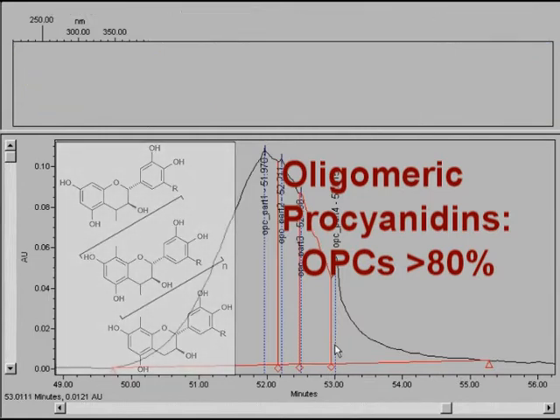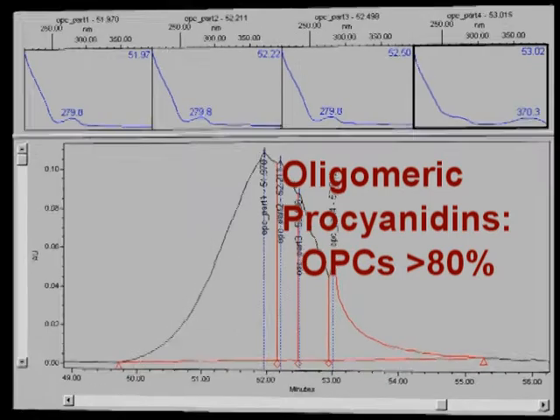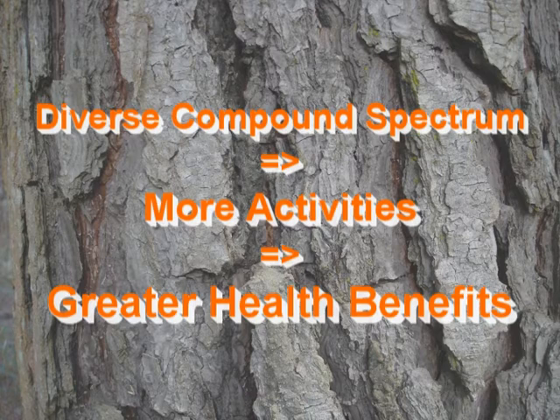Ensoginol polyphenols have more than 80% OPCs, which is important for its exceptionally high antioxidant activity. It is this diverse spectrum of polyphenols that gives Ensoginol a multitude of activities in our body, which results in the extraordinary health benefits that you can derive from taking Ensoginol regularly.